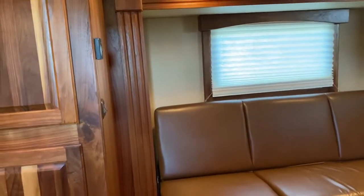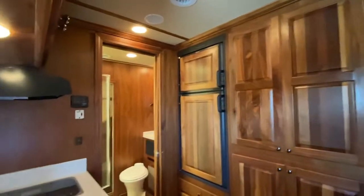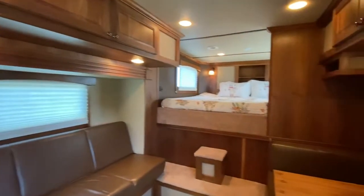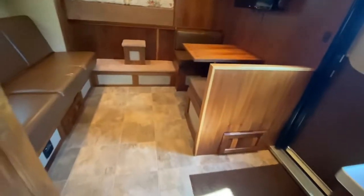This trailer was custom built for a customer, so it's kind of unique. I've never seen one like it. The dealer that actually did the build is a good friend, so I got a good bit of information from her — the exact measurements, exact weight, and some things like that.